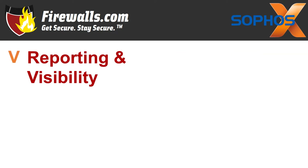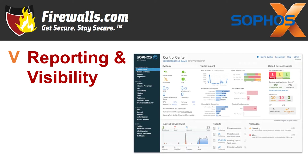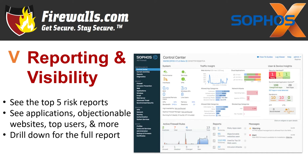Next, number five: reporting and visibility — rich on-box reporting and unprecedented visibility. Sophos XG firewall provides unprecedented visibility into your network, users, and applications directly from the control center. You see what each piece of your network is up to all the time. You also get rich on-box reporting included with each firewall, with the option to add Sophos iView for centralized reporting across multiple firewalls.